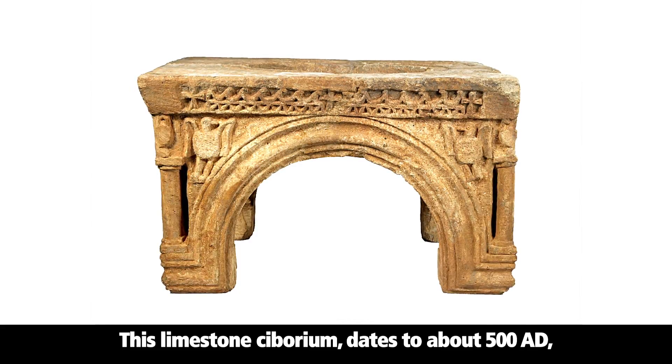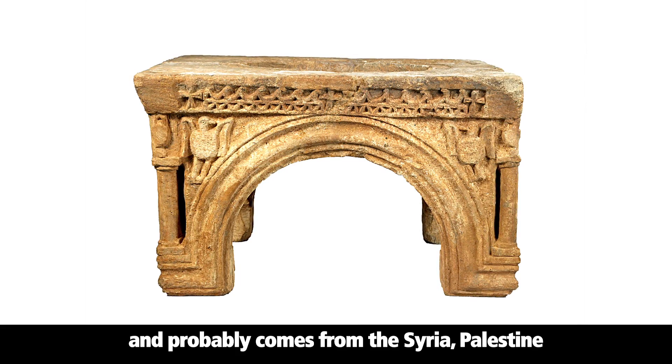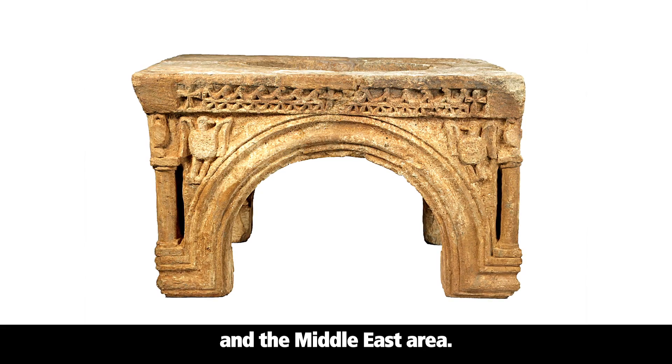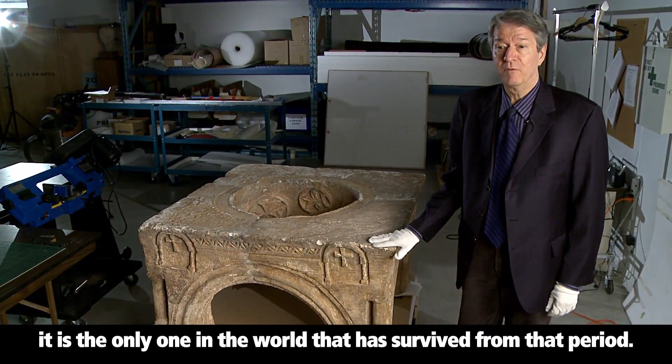This limestone ciborium dates to about 500 AD and probably comes from the Syria-Palestine and the Middle East area. We are very fortunate to have it because it is the only one in the world that has survived from that period.